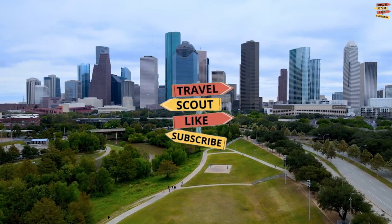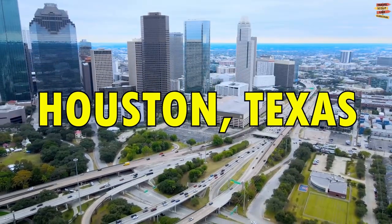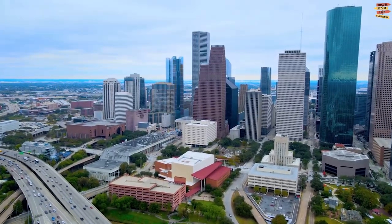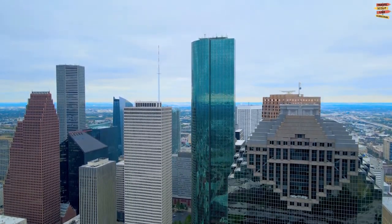Welcome to the Travel Scout Channel. For today's video, we will take you to Houston, Texas. We will be going to explore Houston and discover the best places to visit, things to do, what to eat, and everything that makes your stay here memorable.